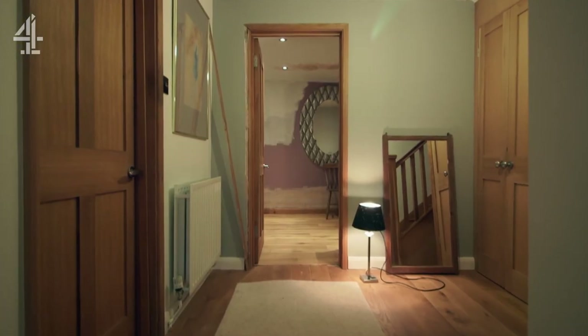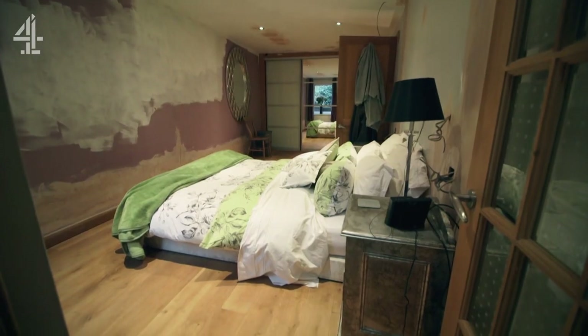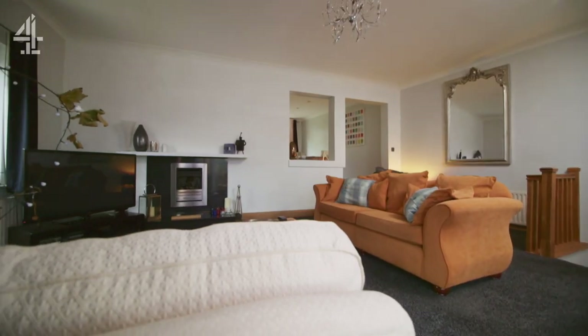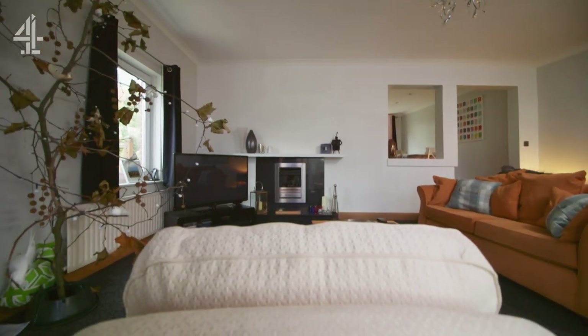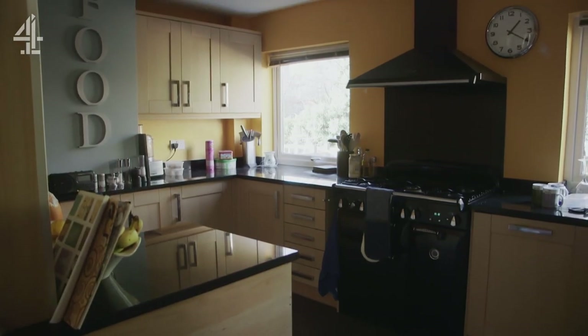Mandy's house has a topsy-turvy layout, with bedrooms on the ground floor and living accommodation above. It generally feels quite a dark house, even though it should be really light and sunny.